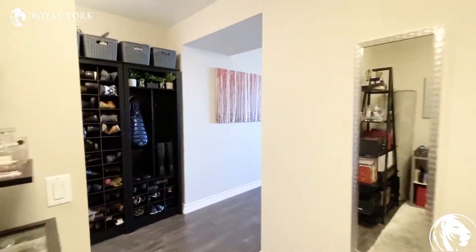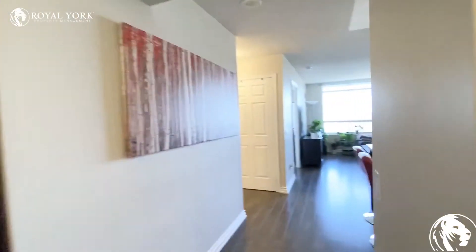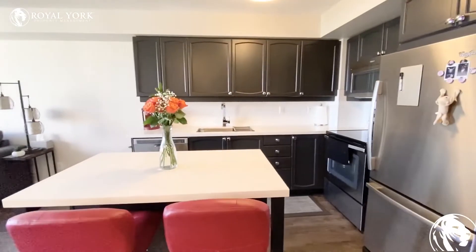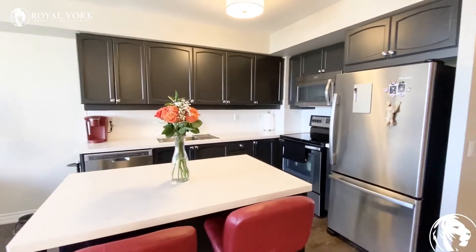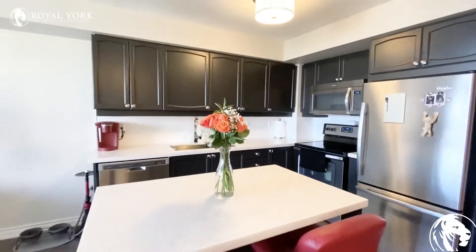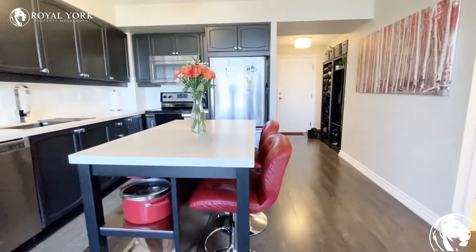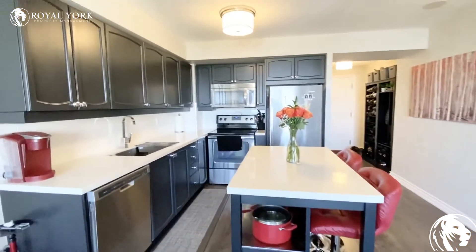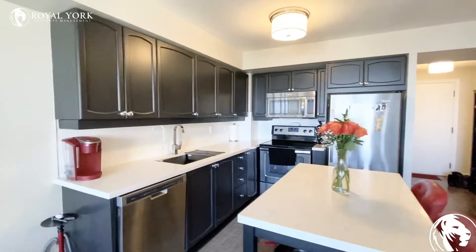As we continue out of the den, we're going to enter into the kitchen and living room area. The kitchen is fully upgraded. You do have stainless steel appliances: fridge, oven, stove, dishwasher, and a microwave. The island here in the middle — you could definitely put some barstools, as you can see. There's some storage underneath, which is great, and there's tons of cabinetry for storage.